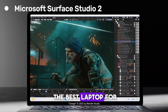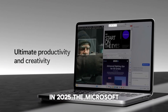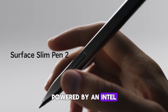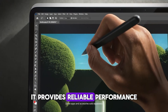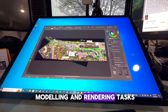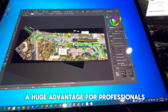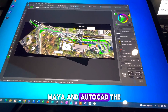If you're searching for the best laptop for 3D modeling and rendering in 2025, the Microsoft Surface Studio 2 is an exceptional choice, especially for designers and artists. Powered by an Intel Core i7 processor and 16GB of RAM, it provides reliable performance even for intensive 3D modeling and rendering tasks. Its 1TB SSD storage ensures quick access to files and fast load times, a huge advantage for professionals using high-powered software like Blender, Maya, and AutoCAD.